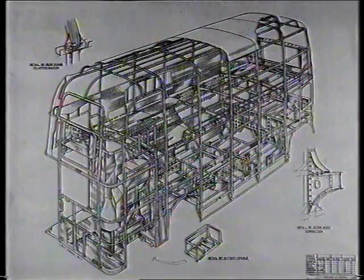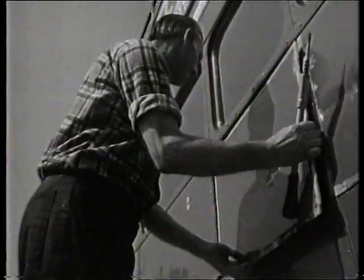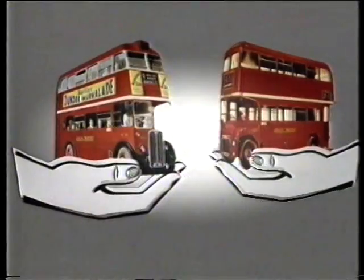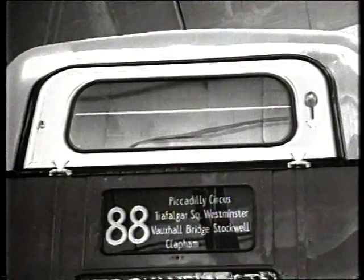Since London Transport had been involved in assembling Handley Page Halifax aircraft during the war, a good deal of experience was drawn from this work — body parts would all be interchangeable on the bus; it could be put together and taken apart like a Meccano kit. Extensive use of aluminium saved weight. Carrying 64 passengers — eight more than its predecessor — the Routemaster weighed the same.